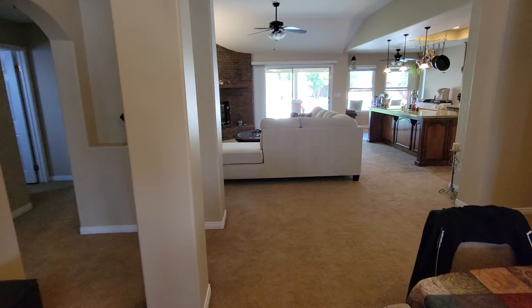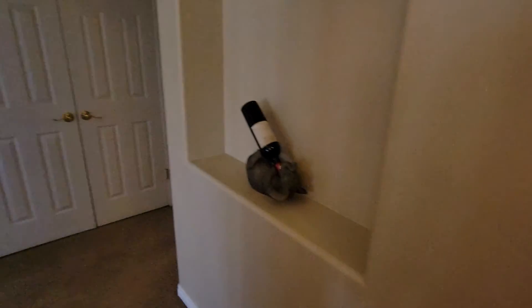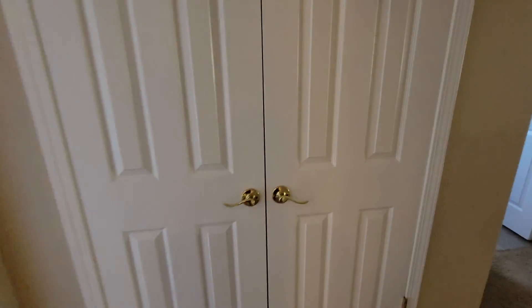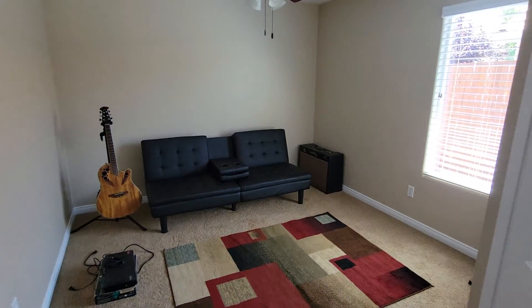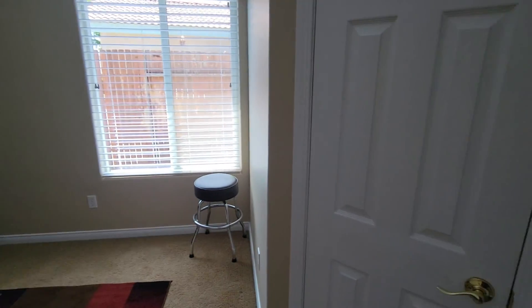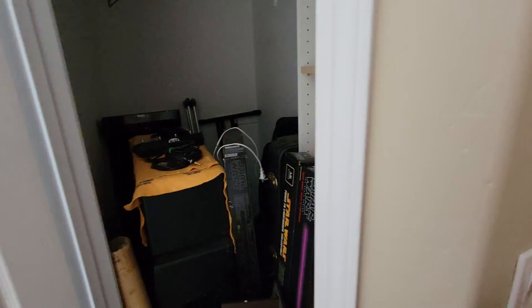The carpet's in decent condition but it'll need to come out because you don't like carpet. Got a closet here — it's just a linen. There's another room; it's a small room but it's got a walk-in closet. There's the walk-in closet — good size.